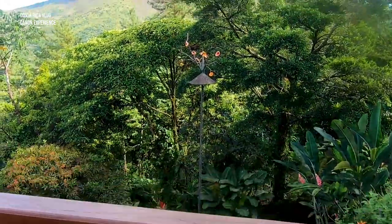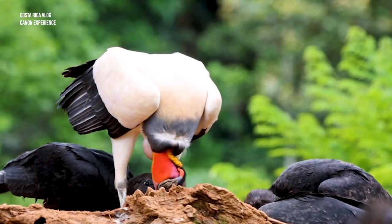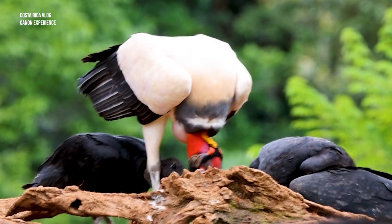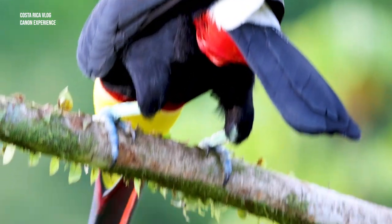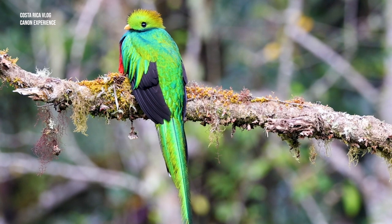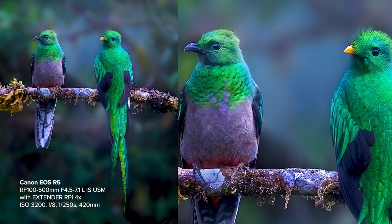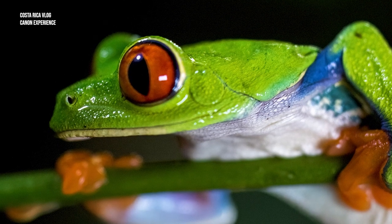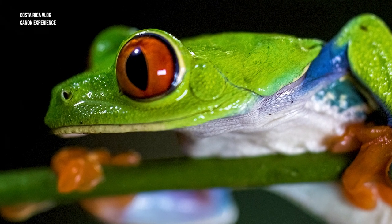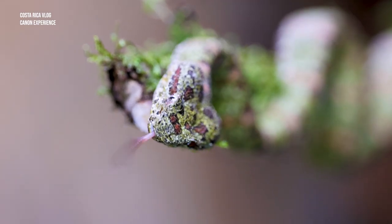We're now in Rincon, a famous place where the volcano is, and there's about 11 kilometers of forest trail where we're going to photograph a lot of wildlife. I'll be using the Canon EOS R5 with the RF 100-500mm and the RF 100mm macro lens. Tonight we're going to do some macro photography on a night walk with herping, trying to photograph frogs and snakes.